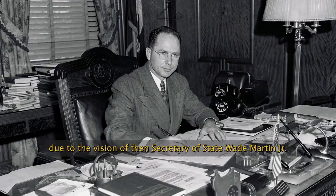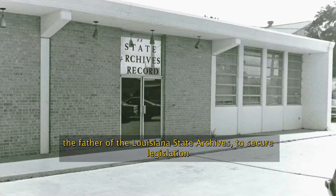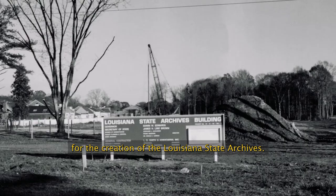The Louisiana State Archives was established in 1956 due to the vision of then Secretary of State Wade Martin Jr. He worked alongside Edwin Davis, who is known as the father of the Louisiana State Archives, to secure legislation for the creation of the Louisiana State Archives.